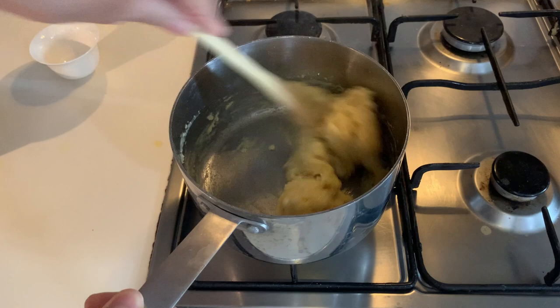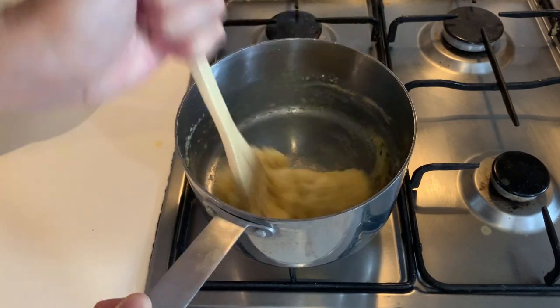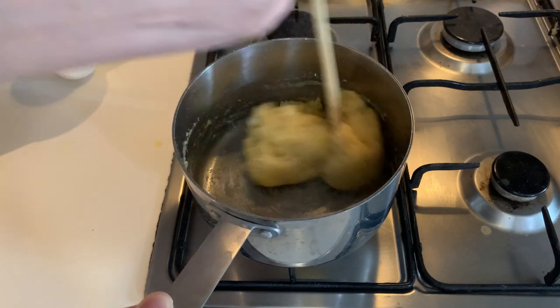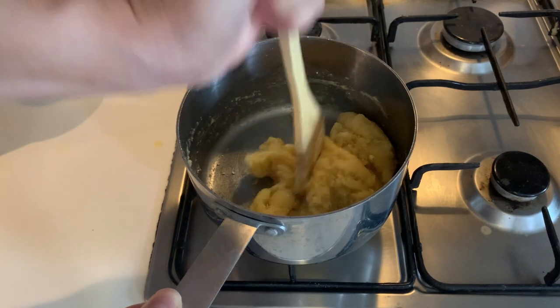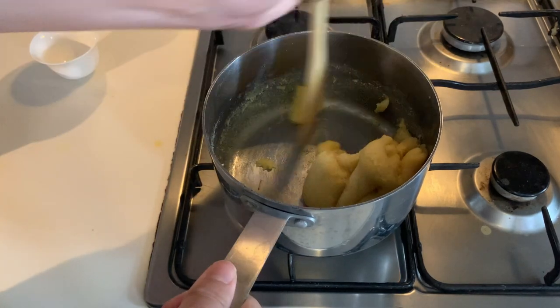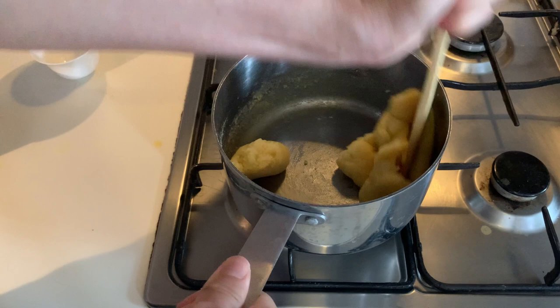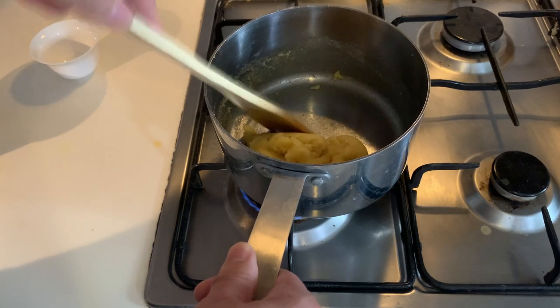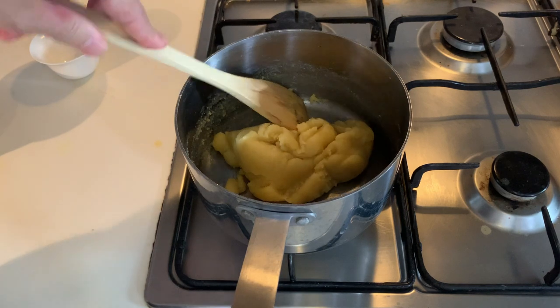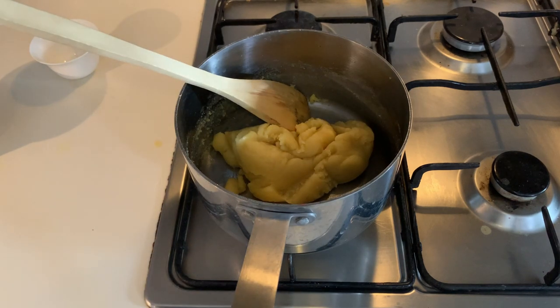Make sure there are no lumps or flour left. Mix continuously in order to incorporate air into the dough. Aeration is essential for the chouquette to puff up when you bake them. After 4 minutes, your dough has slightly dried out — it stays together, it's compact and not sticky. Let it cool down to room temperature.